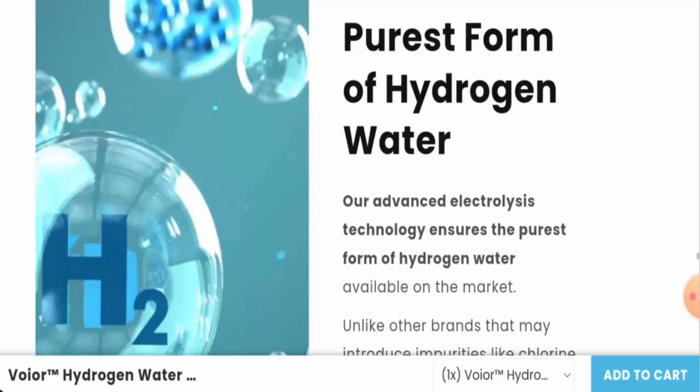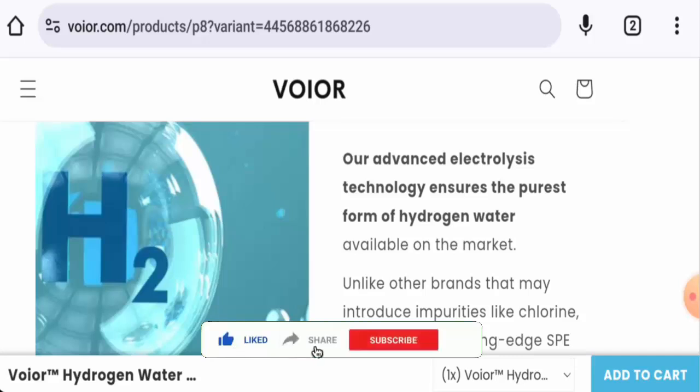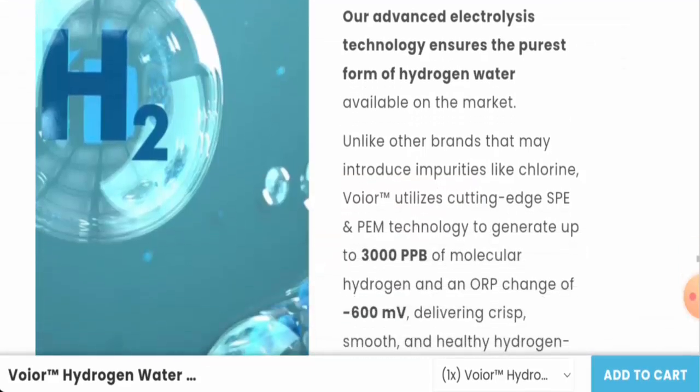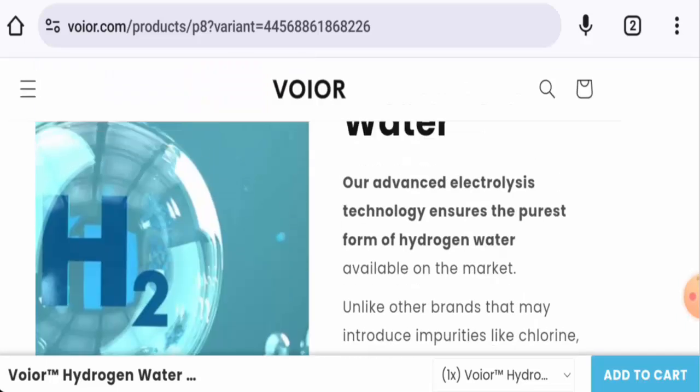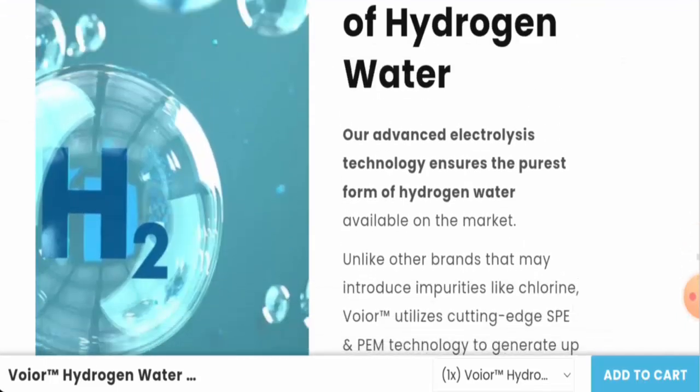Next, we're going to discuss the legitimacy factors. Before going further, please like, share, and subscribe to our channel. Talking about availability — apart from this website, the product is available on other e-commerce sites and has a social media presence as well.